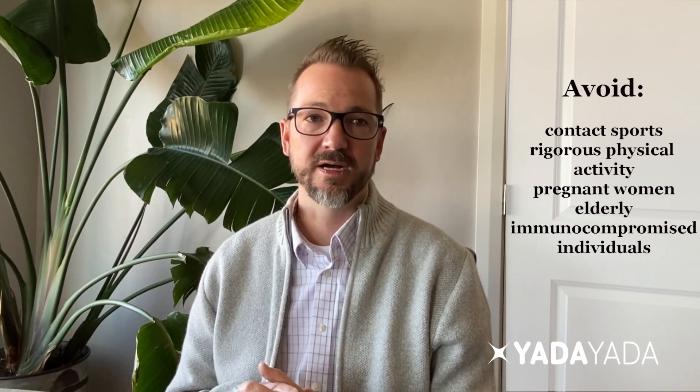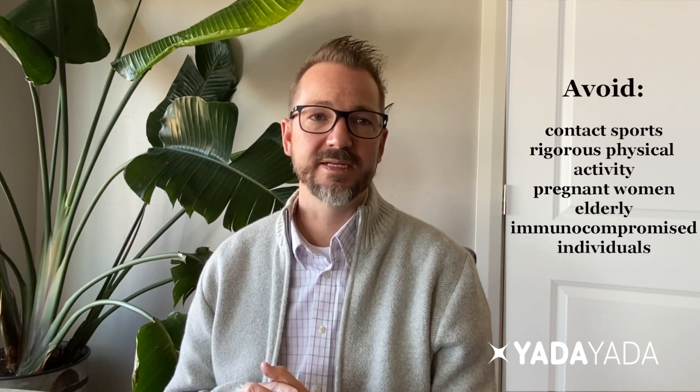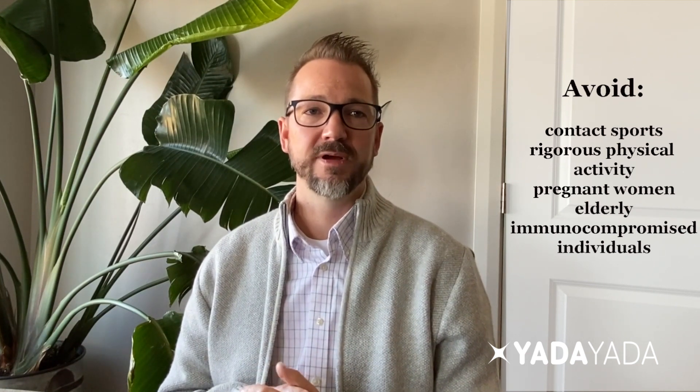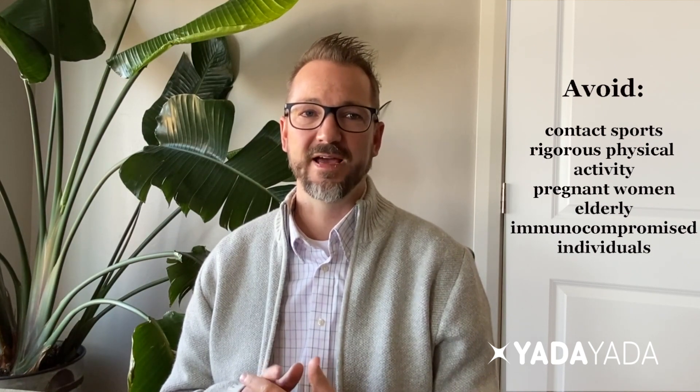So it's very important to realize that if you are diagnosed with mono, you can't play contact sports or perform vigorous physical activity until you're cleared by your doctor. Mono is certainly contagious. You should try to avoid pregnant women, babies, the elderly, those with cancer, those with HIV or AIDS, or those who are otherwise immunocompromised, because those individuals are at greater risk of having severe and even life-threatening health complications if they catch mono.